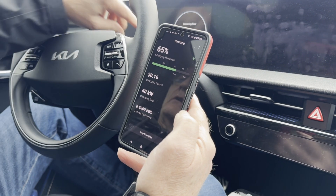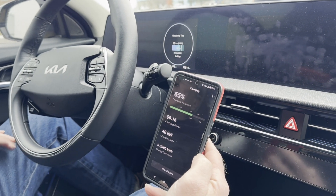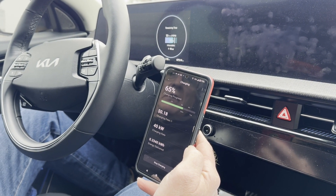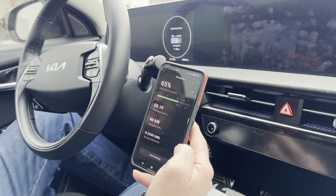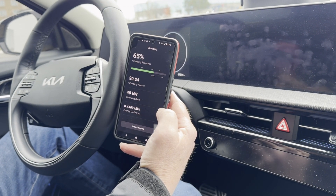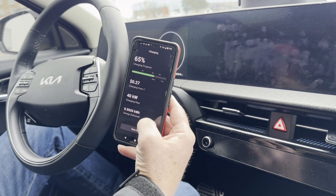We're back in the car and we've got charging at 40 kilowatts, which is not crazy — we didn't precondition or anything and it's pretty cold here, but it's doing the thing. This particular charger shows a 24-cent charging fee.